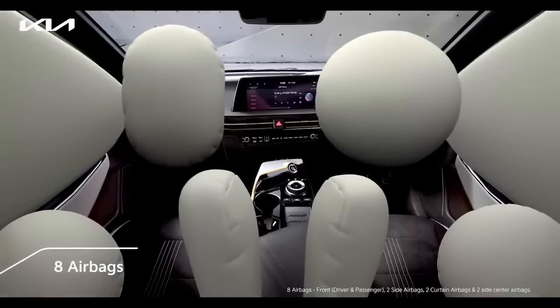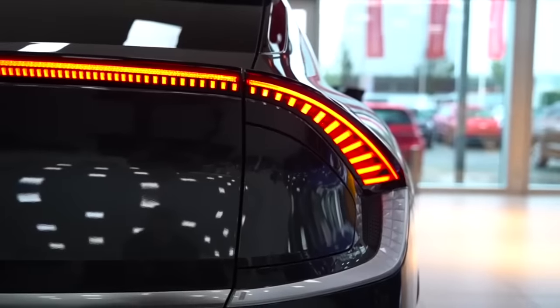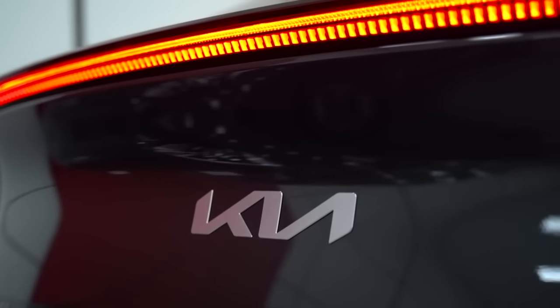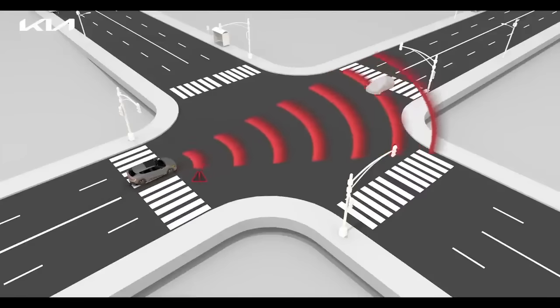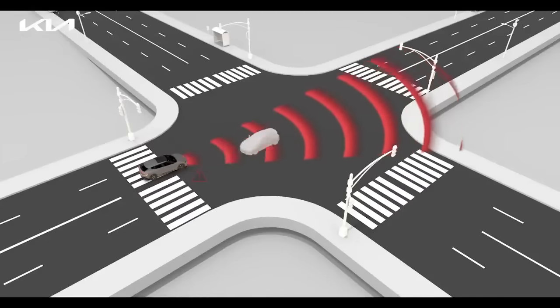The car comes with 8 airbags, hill stability control, ABS, multi-collision braking system, hill assist, brake assist, and ADAS among many features. The multi-collision braking system is particularly useful — if you are driving at high speed and a car comes in front of you, the system will stop the car automatically. Many luxury cars don't even offer this feature.